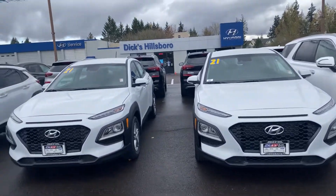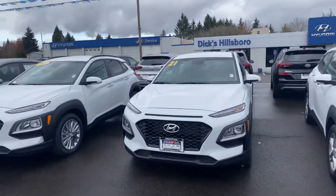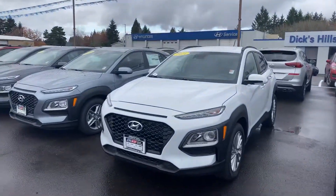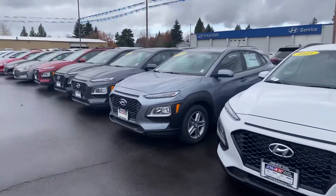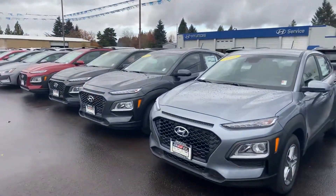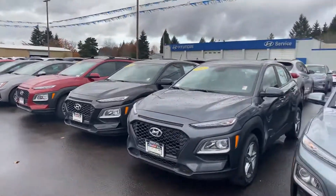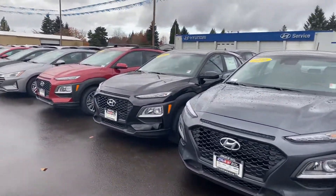Hello, this is Dan over at Hillsborough Hyundai making this quick video just to introduce myself and our dealership. I saw you put an inquiry on some of our new Konas, so I'm making this quick video to show you our selection. We have a wide selection of all sorts of different trims and colors.